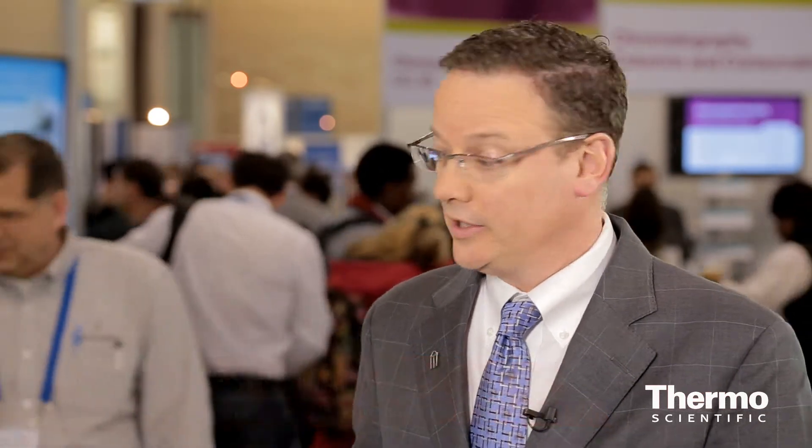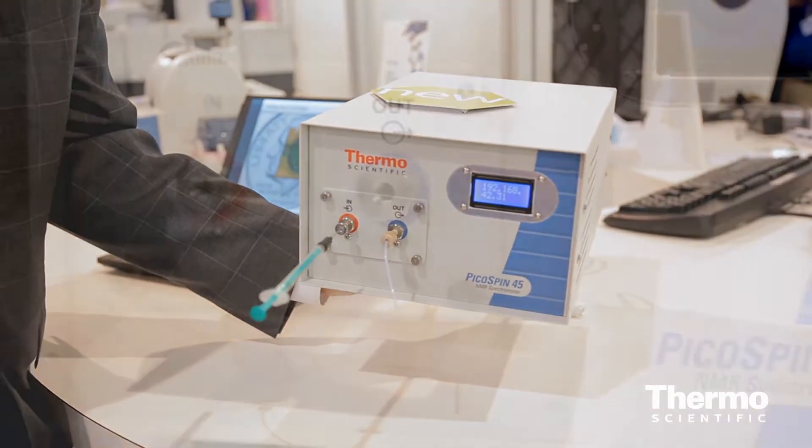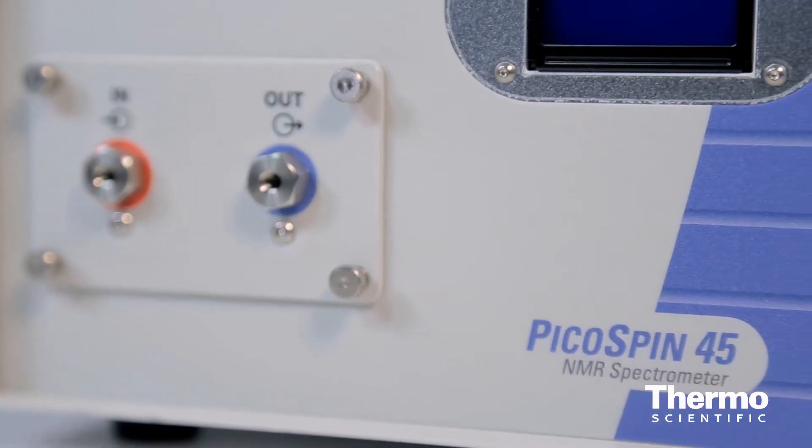This is the newest product in the molecular spectroscopy family. We've had FTIR, UV-Vis, near-infrared, Raman, and now we have NMR spectroscopy in a benchtop system about the size of a shoebox. We've reduced the magnet and sample size down to about the size of a stick of gum, where we inject our sample — about 20 microliters.